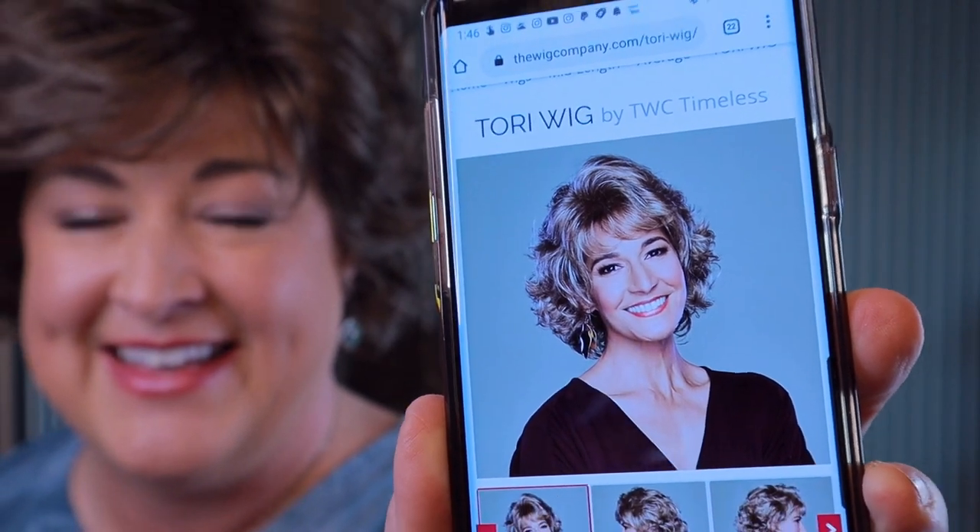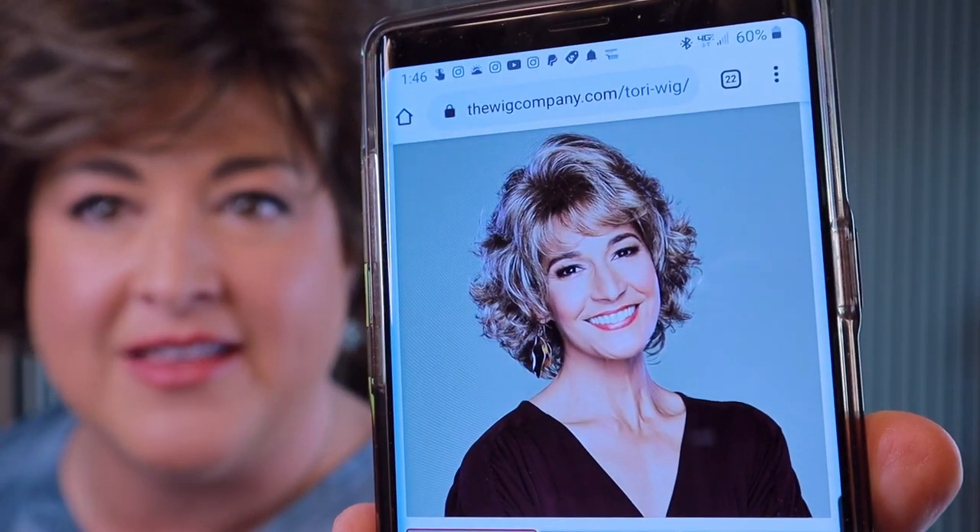I want to tell you about some things I've noticed in The Wig Company wigs. First of all, I think they use a lot of petite models in their pictures, which is true for all manufacturers. Let me show you a picture on my phone of what the model looks like wearing Tori compared to me - she just looks so much longer in the back versus me. Keep that in mind when you look at pictures on websites; that's why I include my measurements in the description so you can compare face length, circumference, and head measurements, because how I measure over my head impacts how the hair lays and how long it looks.